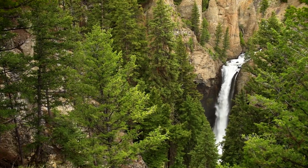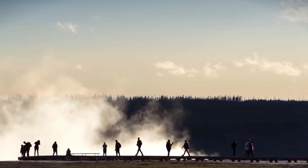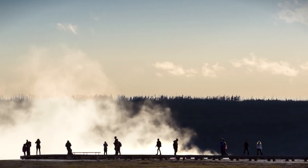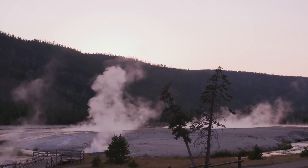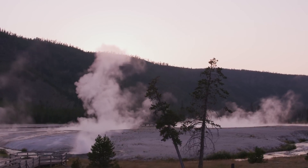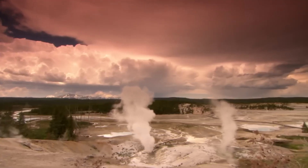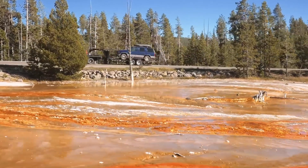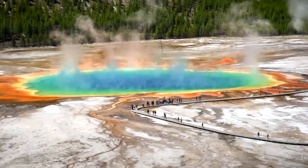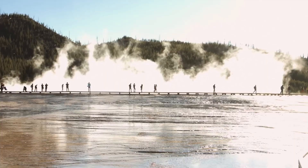Hello everyone and welcome back to the channel. Today we're diving into a topic that has fascinated scientists and captured the imaginations of many: Yellowstone's supervolcano eruption threat. It's a subject that has been a source of both wonder and concern, so let's break it down and get to the facts. In this video, we'll explore what exactly the Yellowstone supervolcano is, the potential risks associated with it, and what experts are doing to monitor and prepare for a potential eruption.